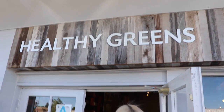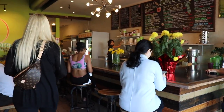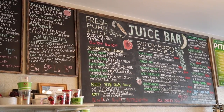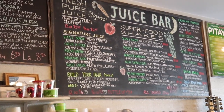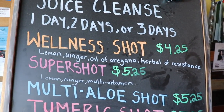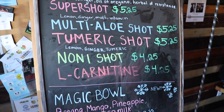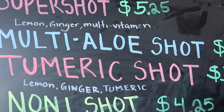This is the spot — Healthy Greens! So good. They have fresh pure juice, smoothies, or build your own smoothie. They also have all these wellness shots — super shot, turmeric shot. These are all so good for you. I just got my juice!